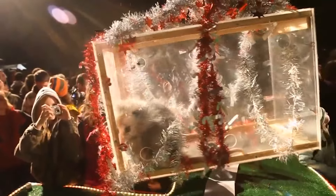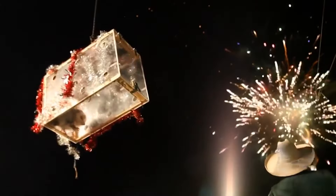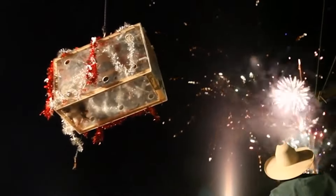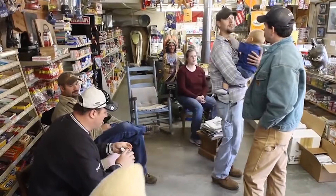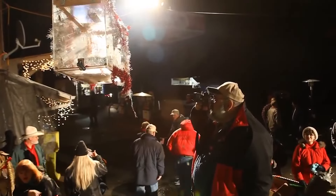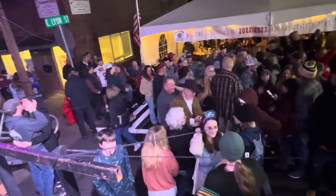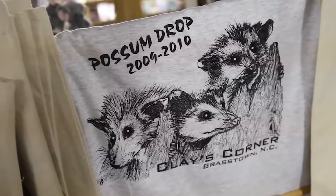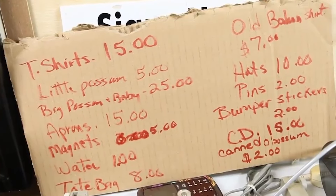After the big countdown, the animal is released unharmed back into the woods. The quirky tradition hasn't been without controversy — animal rights groups argue it's cruel and tried unsuccessfully to get the event shut down. In 2018, Logan had to switch to lowering a pot of opossum stew due to legal issues over using a live critter, but he's vowed to keep the Possum Drop going as long as he can. To outsiders it may seem a baffling ritual, but for the people of Brasstown, the Possum Drop is a beloved slice of local culture — not unlike Spain's Running of the Bulls or Mexico's Day of the Dead. It's a reminder that one town's weird tradition is another's treasured, if offbeat, heritage.